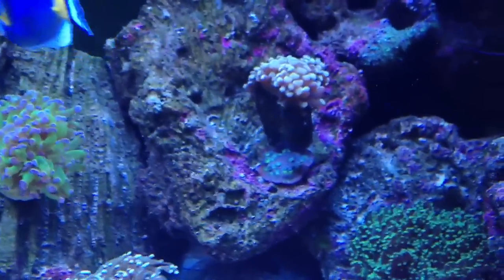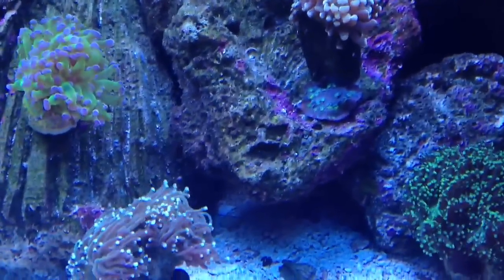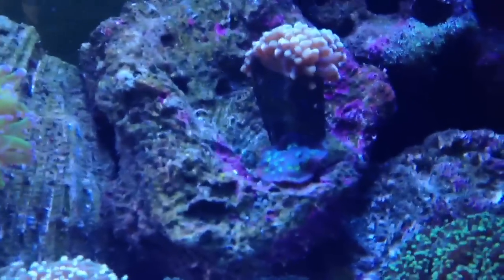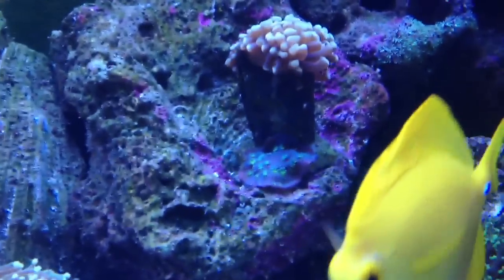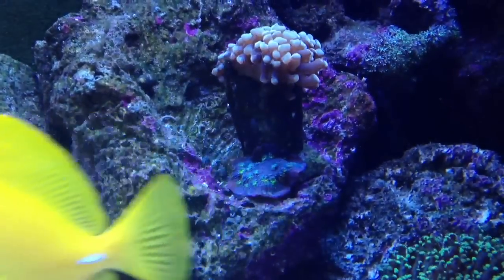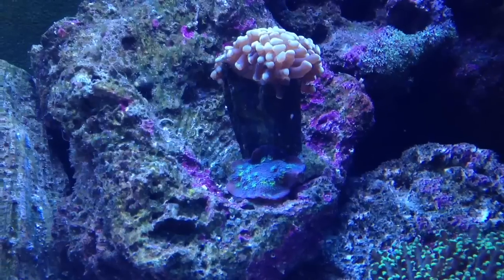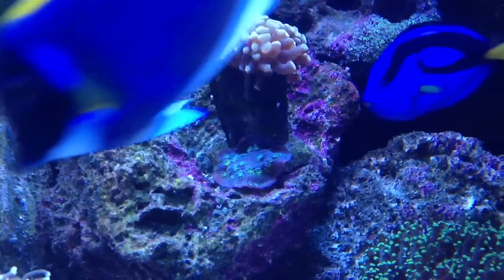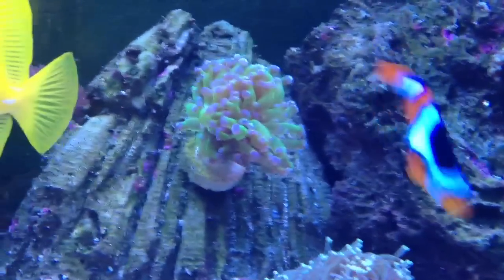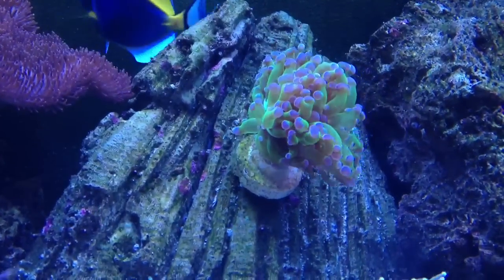My gold hammer is doing very well. The chalice coral right there on the bottom — that was a little frag that my local fish store gave me for free. I just glued it to the frag plug of this gold hammer and that thing is starting to expand and extend now, so it's pretty cool.